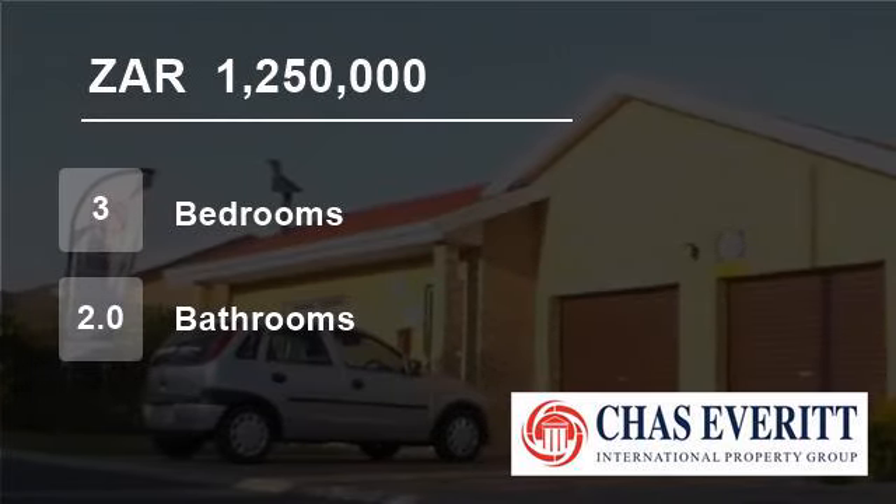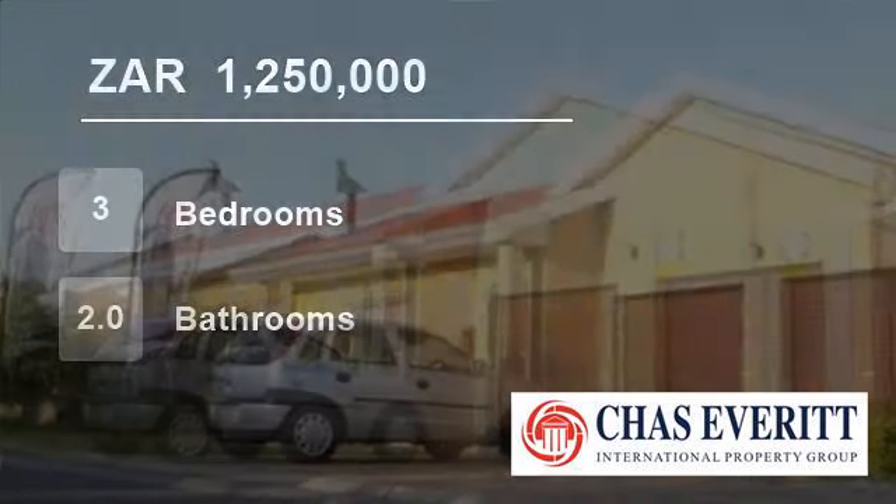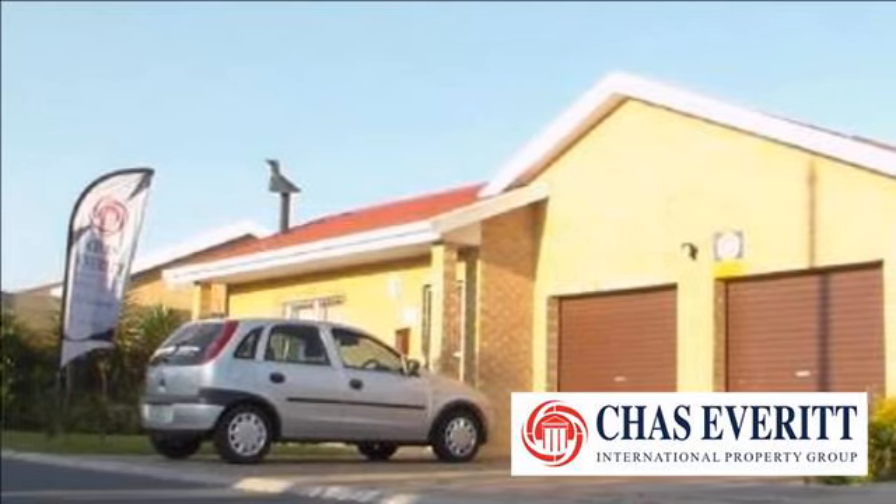Welcome to this three-bedroom house for sale in Sonkyk, Cape Town, South Africa for R1,250,000.